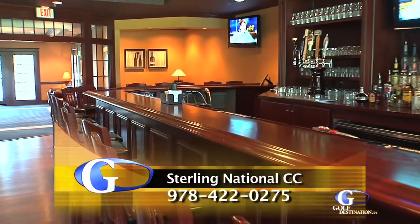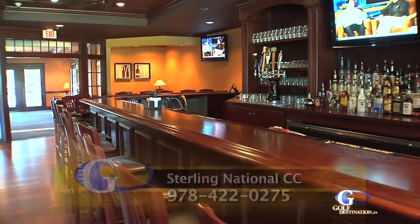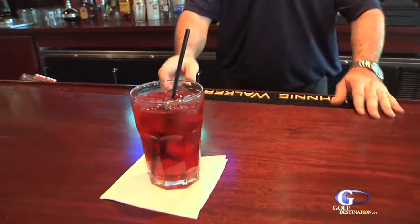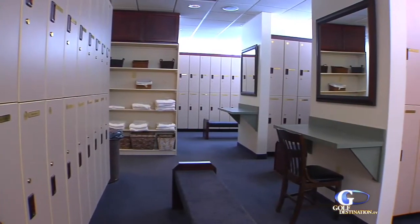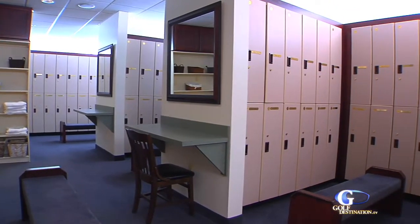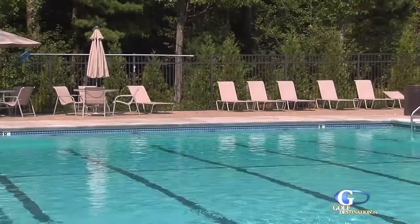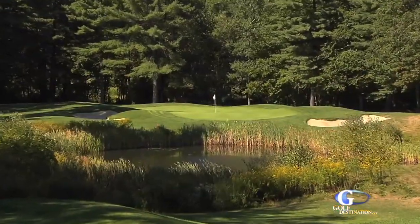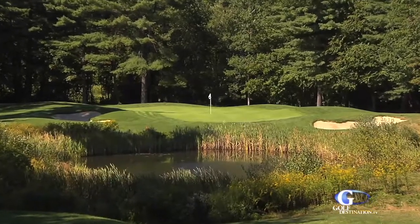Sterling National Country Club has also never been so affordable. Sign up for 2011 and the initiation fee will be waived. There are a variety of different membership categories, including full, intermediate, sport, social, junior, and non-resident. A Sterling Country Club member said it best: live the life you love at Sterling National Country Club.